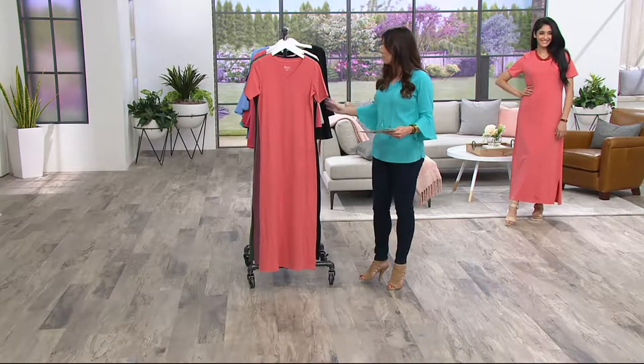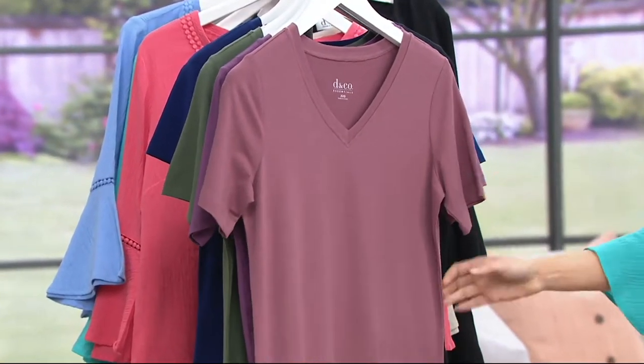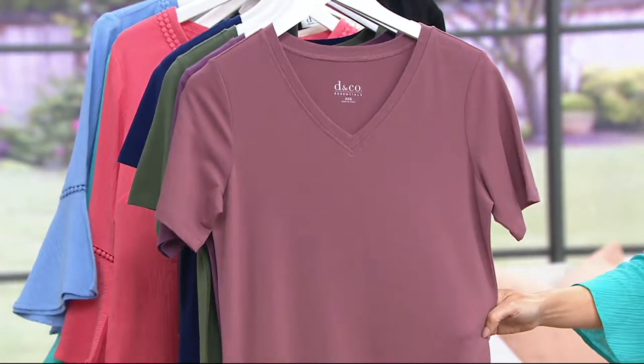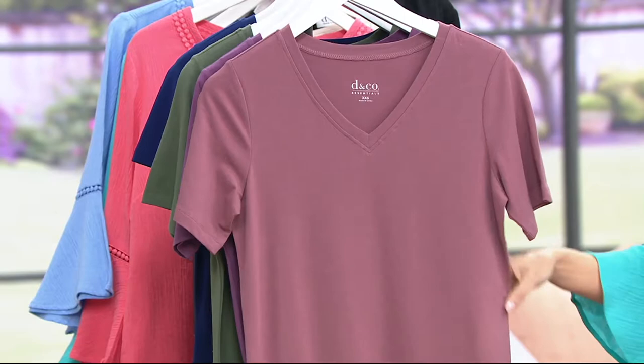Let me take you through the colors, because I think this year the colors are stunning. So this is desert coral. We also have it in rose brown — I love this color. This is that perfect makeup color. I don't care if you're the fairest of the fair or you have a beautiful deep skin tone, this color looks amazing on everybody.